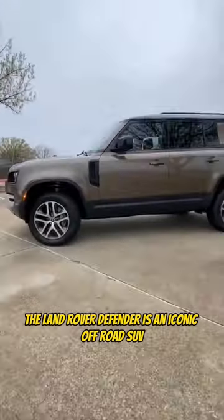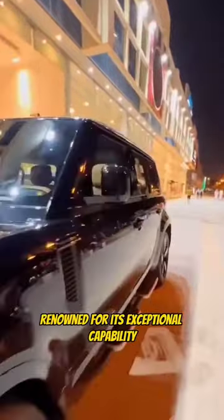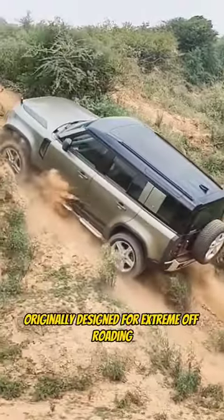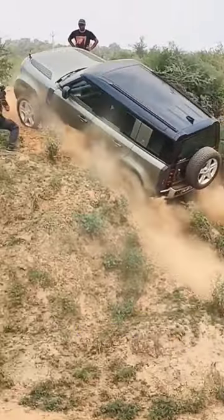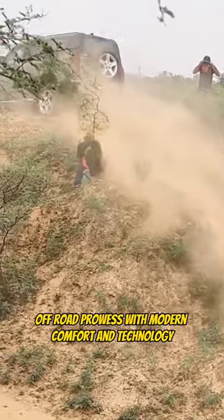Land Rover Defender. The Land Rover Defender is an iconic off-road SUV renowned for its exceptional capability, ruggedness, and go-anywhere attitude. Originally designed for extreme off-roading, the Defender has evolved over the years to combine its legendary off-road prowess with modern comfort and technology.